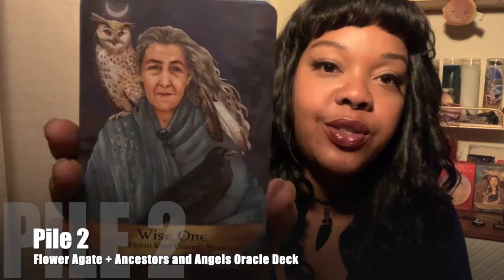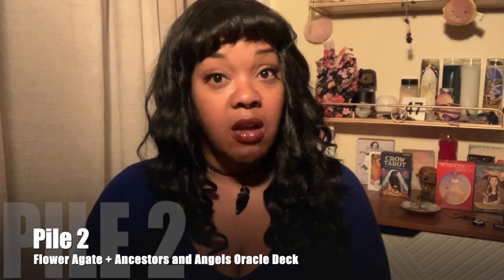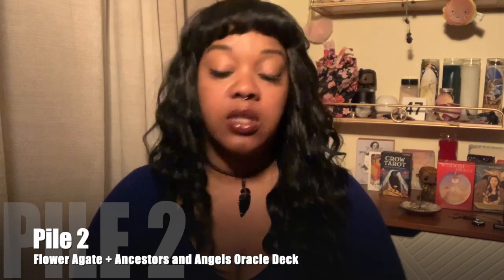I pulled one more: Wise One — 'Grow Within Your Current Situation.' That goes back to relying on yourself and believing in yourself. Maybe in the past you thought you weren't mature enough, but you're starting to look at your past and go: 'You know what, I believe in myself.' So pile two, keep kicking ass — just make sure you're not kicking your own ass unless it's toward your own goals. Don't beat yourself up, and keep going on your path of knowing that you are able to handle anything that comes your way. I'm very happy for you. Thanks for watching.